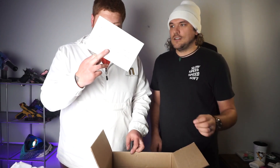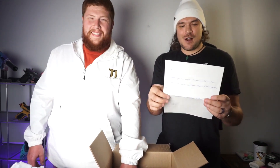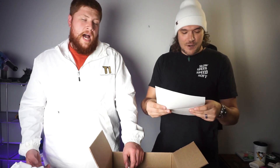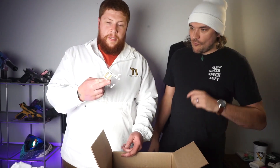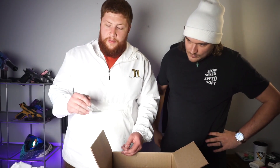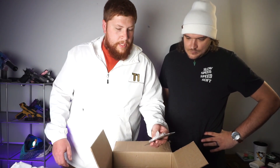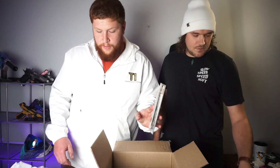JT always sends a handwritten letter, so if you've never ordered from takeoneairsoft.com, he adds a handwritten letter in every single order. I think that's cool — it may not mean a lot to everyone else, but I think it's a personal touch. Most places don't do that. We also got some Take One patches, which he gives out at the field.